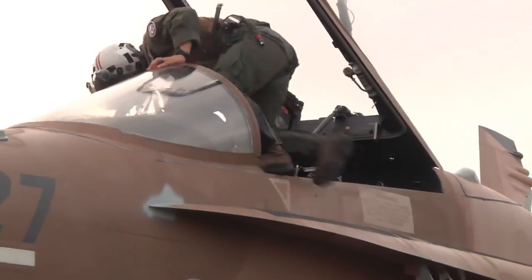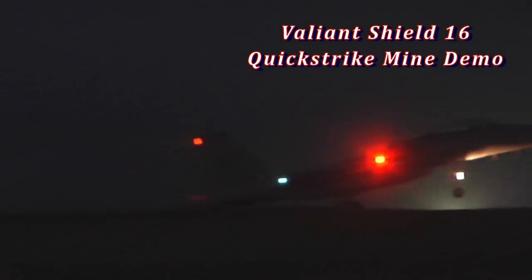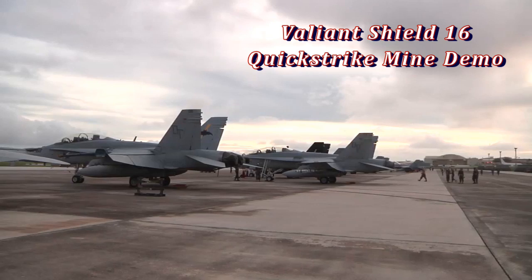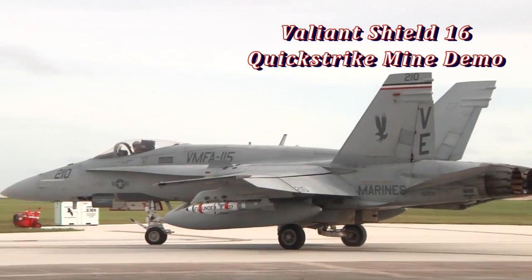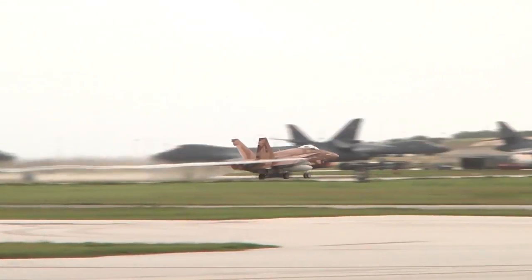Exercise Valiant Shield is currently underway on and around Guam, bringing together more than 18,000 sailors, airmen and Marines. Service members work in a joint environment to detect, track and engage units at sea, in the air and on land in response to a wide range of missions.